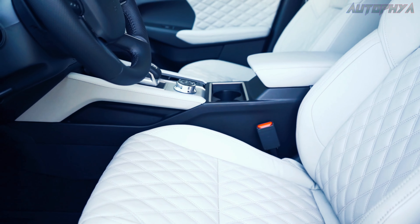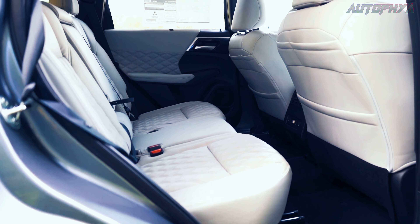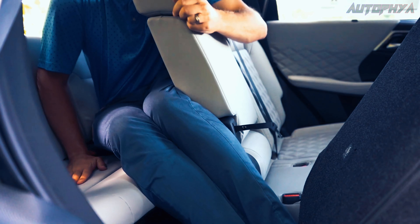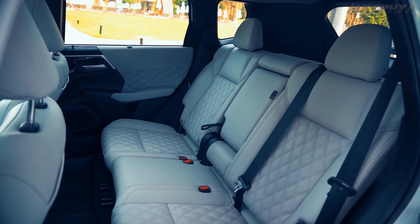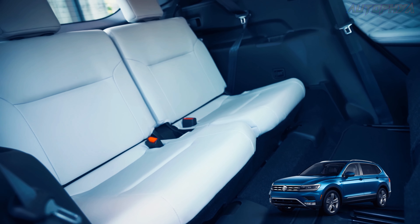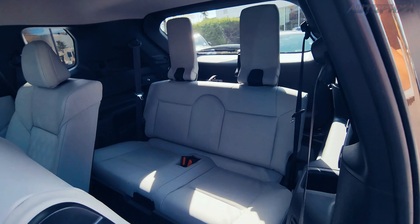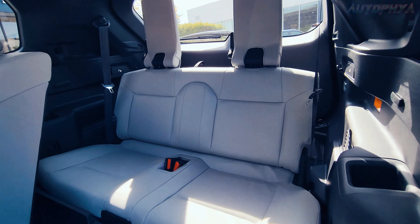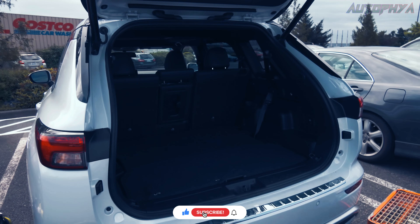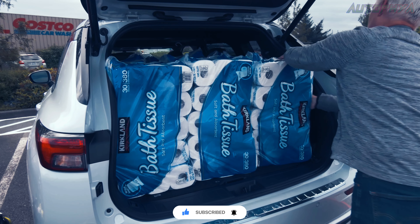While occupants in the first and second rows experience increased hip room and leg space compared to the previous generation Outlander, the third row offers very limited leg room for adults. The only other compact crossover providing seating for seven is the Volkswagen Tiguan, but unlike the Outlander, its extra set of seats is limited to front-wheel drive models. Cargo capacity has also expanded in the new Outlander, with an additional cubic foot added to the overall volume behind the second and third rows.